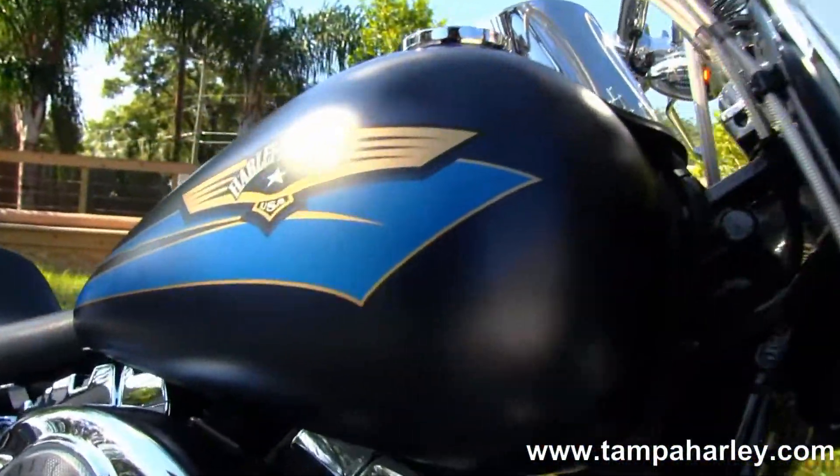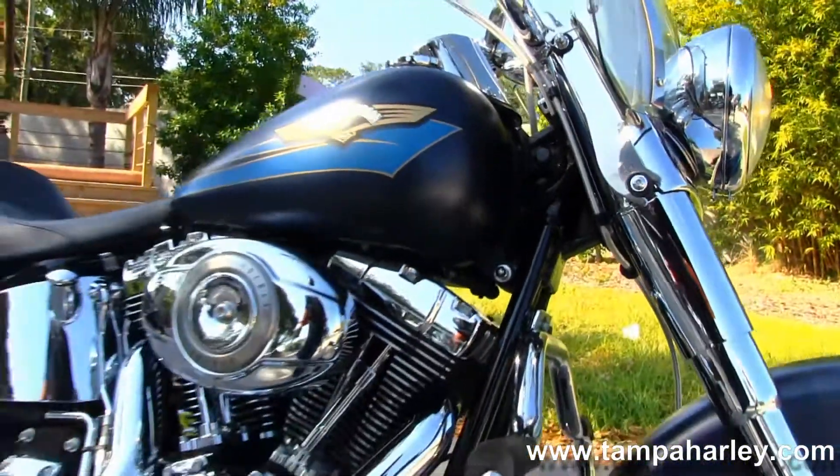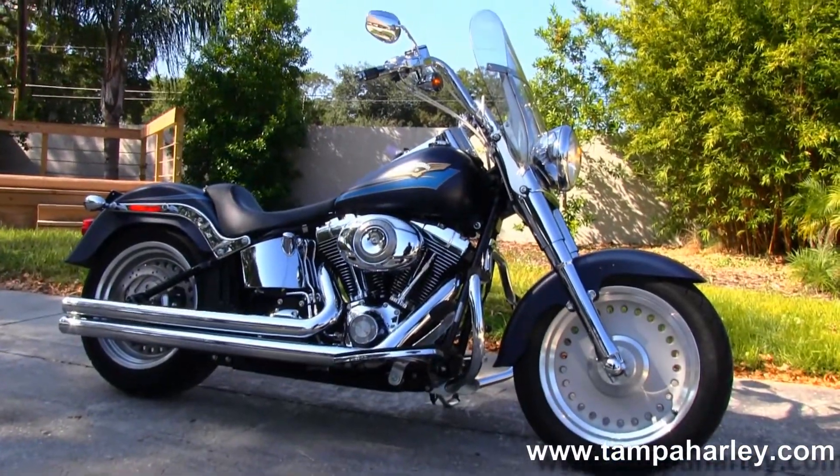Here at the world famous Tampa Harley-Davidson all our bikes are fully serviced and safety inspected. We take anything on trade — cars, trucks, boats, campers, RVs — you name it, we take it.